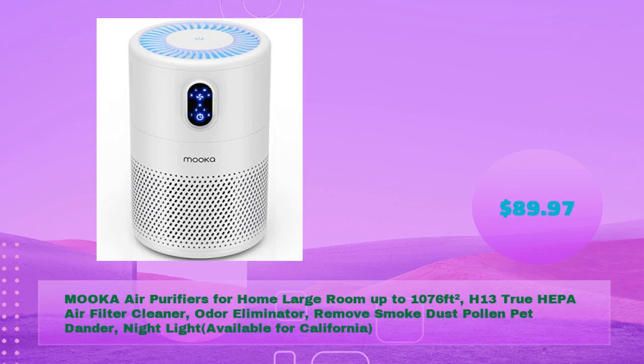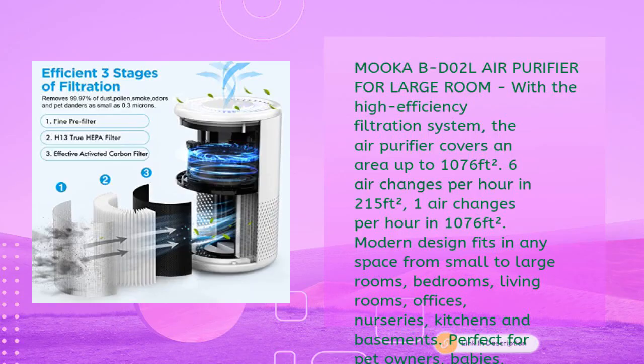MOOCCA air purifiers for home, large room up to 1076 square feet, H13 true HEPA air filter cleaner odor eliminator — removes smoke, dust, pollen, and pet dander. Night light available, for California compliant, in just $89.97.